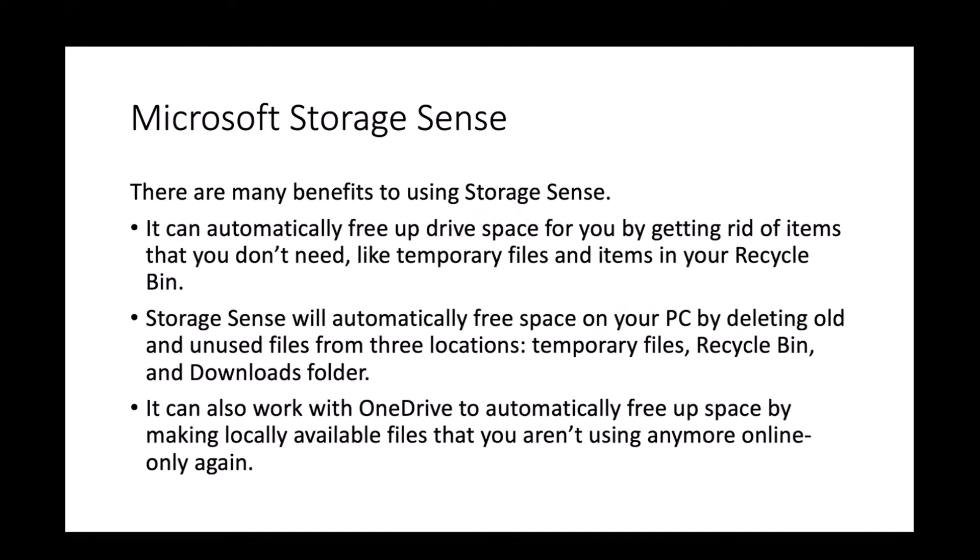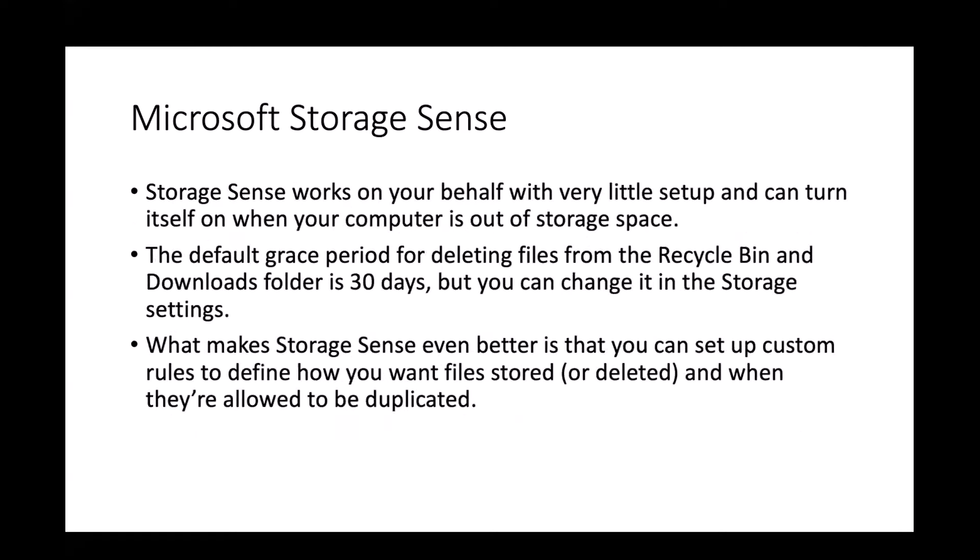There are many benefits to using Storage Sense. It can automatically free up drive space by getting rid of items you don't need, like temporary files and items in your Recycle Bin. Storage Sense will automatically free up space from three locations: temporary files, Recycle Bin, and the Downloads folder. It also works with OneDrive to make locally available files that you aren't using available online only. It works on your behalf with very little setup and can be turned on when your computer runs low on storage.